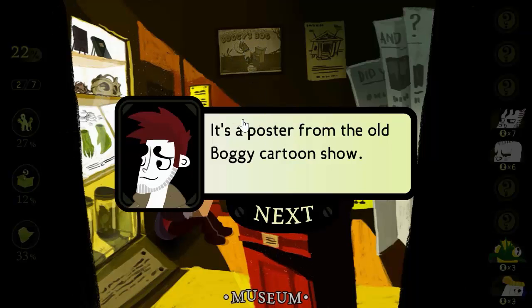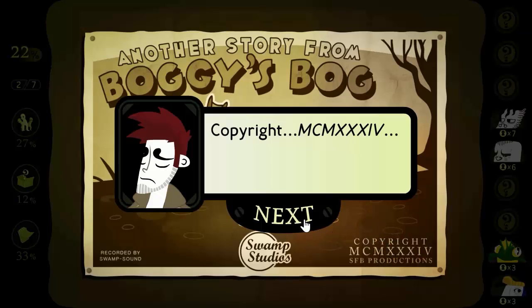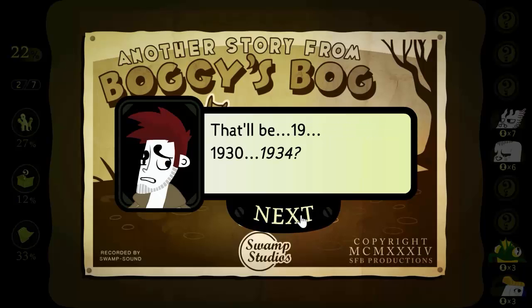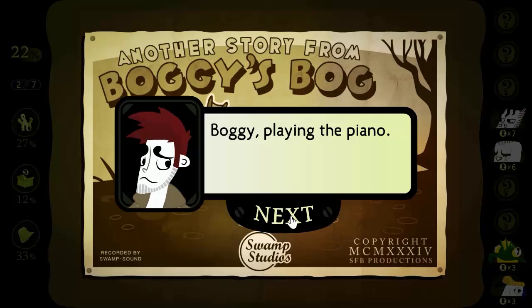It's a poster from the ol' Boggy Cartoon Show. Copyright MCM XXXIV — that'll be 1934. Boggy playing the piano. He's having a grand old time.